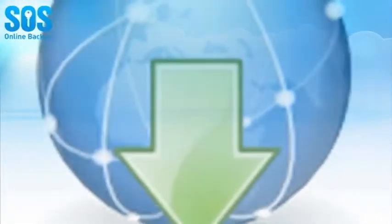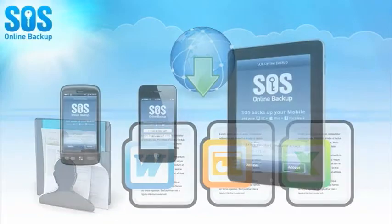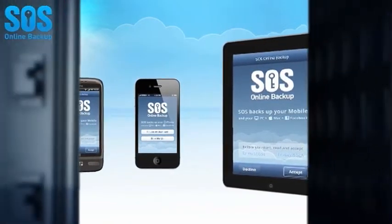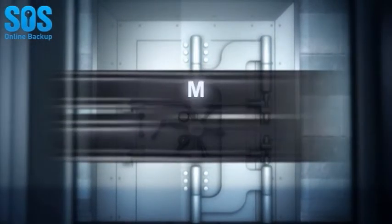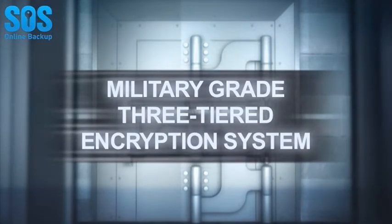On the go? You can access all of your files anytime, anywhere, from any web browser or from your mobile device, including iPad, iPhone, and Android devices. Worried about security? No problem! The SOS system ensures complete privacy protection using a military-grade three-tiered encryption system that protects data on your computer.